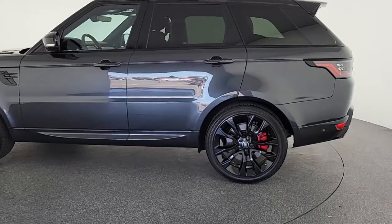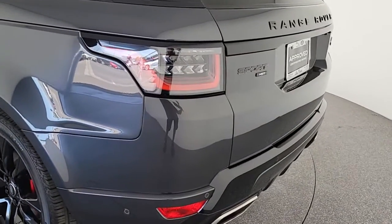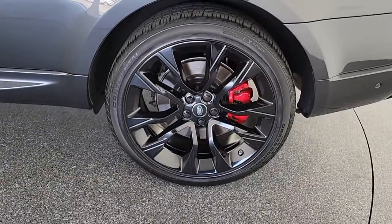Navigation system, keyless entry, sun and moonroof, power passenger seat, heated rear seat, fog lamps, power liftgate, dual-zone AC, electronic stability control, heated front seat.